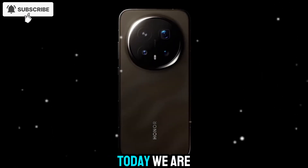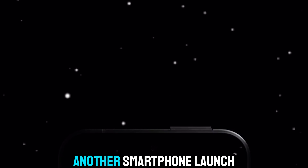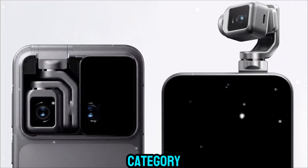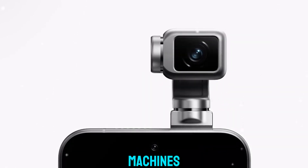Welcome back to Zone of Gadgets. Today, we are diving into the Hohner Robot Phone. This isn't just another smartphone launch — it's a statement. It's the beginning of a new category, a new direction, and perhaps a new relationship between humans and machines.